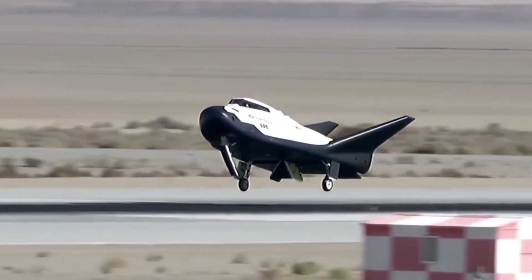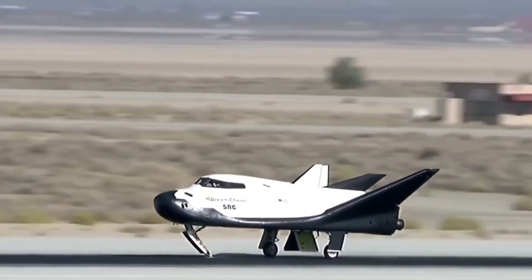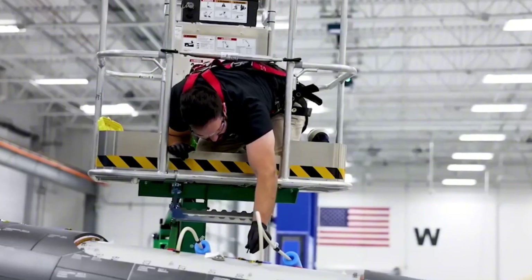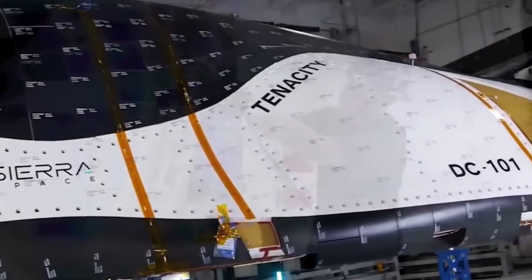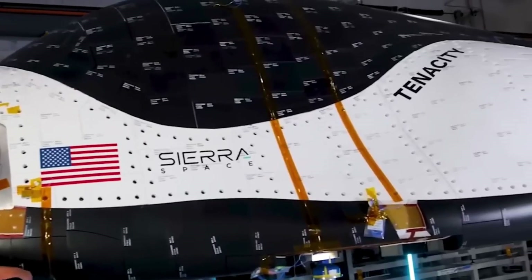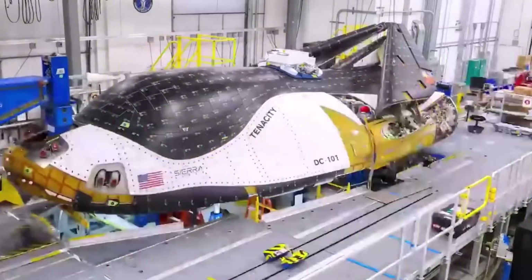As work continues on Tenacity, the first Dream Chaser vehicle, the team is already pushing boundaries with their second spacecraft, Reverence. The next-generation thermal protection system being developed for Reverence incorporates lessons learned from thousands of hours of testing and simulation. Each tile is a marvel of engineering, containing sensors that provide real-time data about temperature, stress, and structural integrity during flight. The implications of this technology extend far beyond just Dream Chaser.